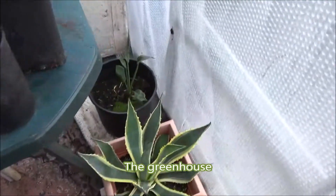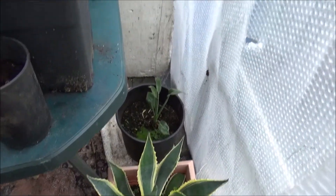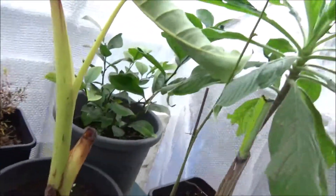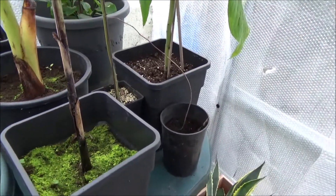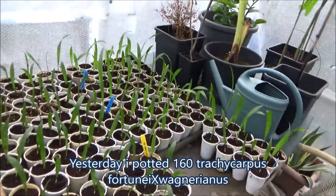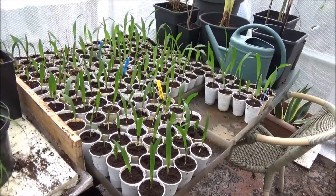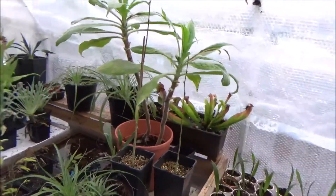The Agave americana is also for sale on the half of May I think. Then it's Musa Thai Black in front, and then you see Colocasia Jack's Giant. Yesterday I received 160 Trachycarpus fortunei wagnerianus and wagnerianus fortunei - they are all potted up now, also a few for sale on the half of May.